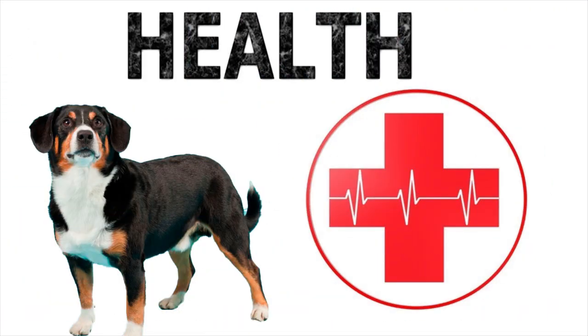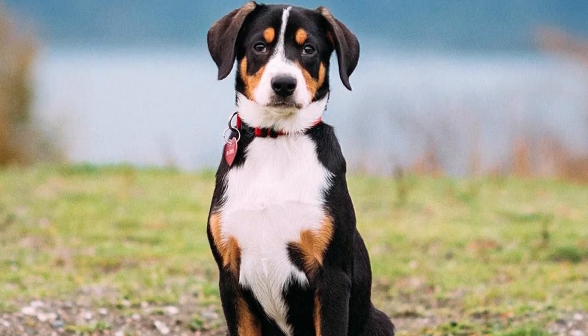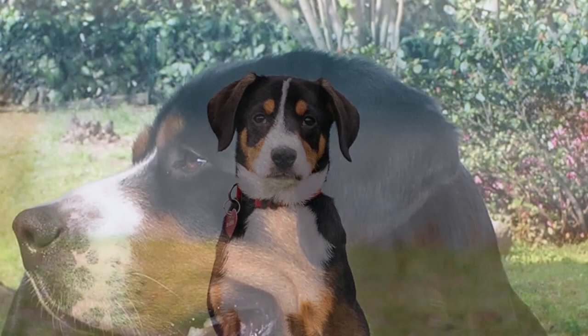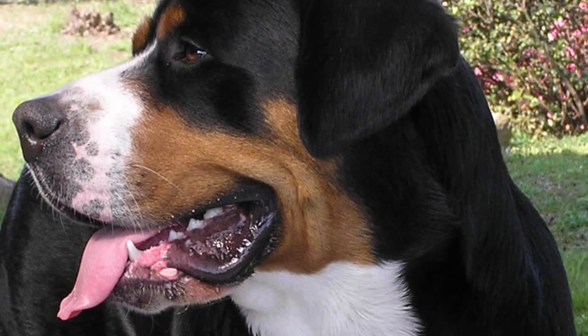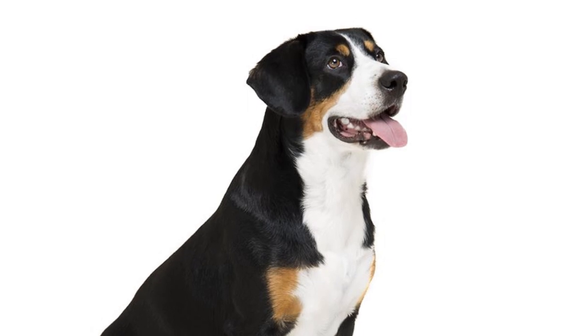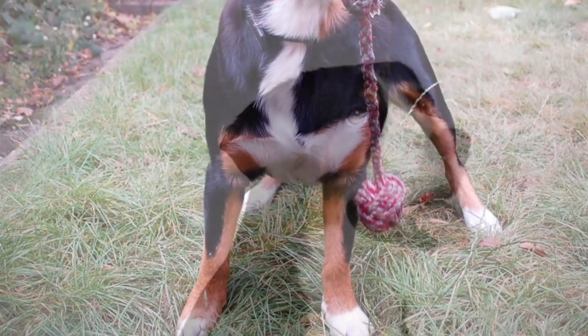Health. There are certain congenital diseases to which Entelbüscher Mountain dogs are especially prone, such as hip dysplasia, progressive atrophy of the retina, cataracts, gastric torsion, glaucoma, obesity and anemia. You can now visit brooklinscorner.com and find the best ways to keep your dog healthy.